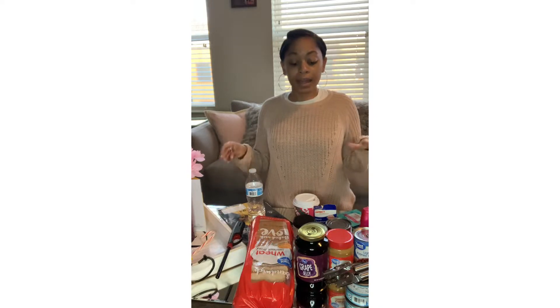Alright guys, so as you can see, I got a few things here and this is a part of my disaster preparation kit. Being that I'm from Florida, I'm used to hurricanes, and really if you're preparing for a storm, the basics are still the same. You need a disaster preparedness kit with different types of food and other things you should probably have in your house in case of a storm.